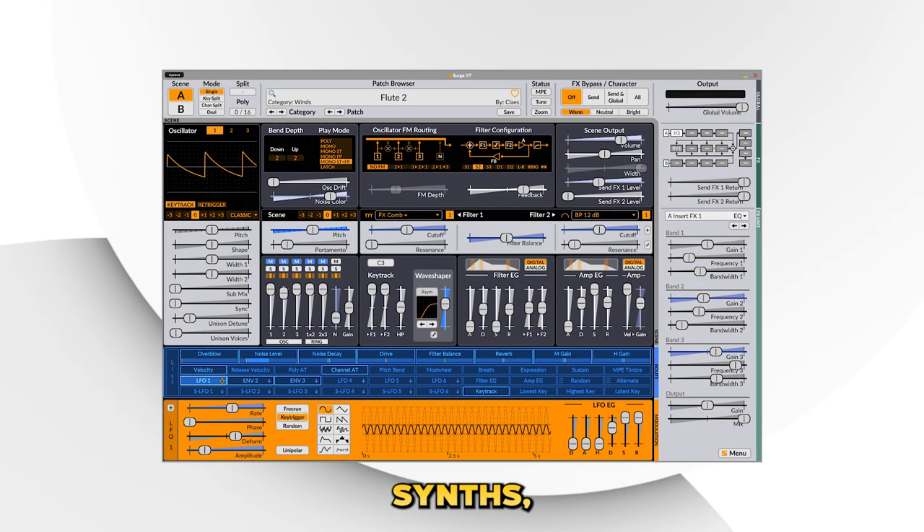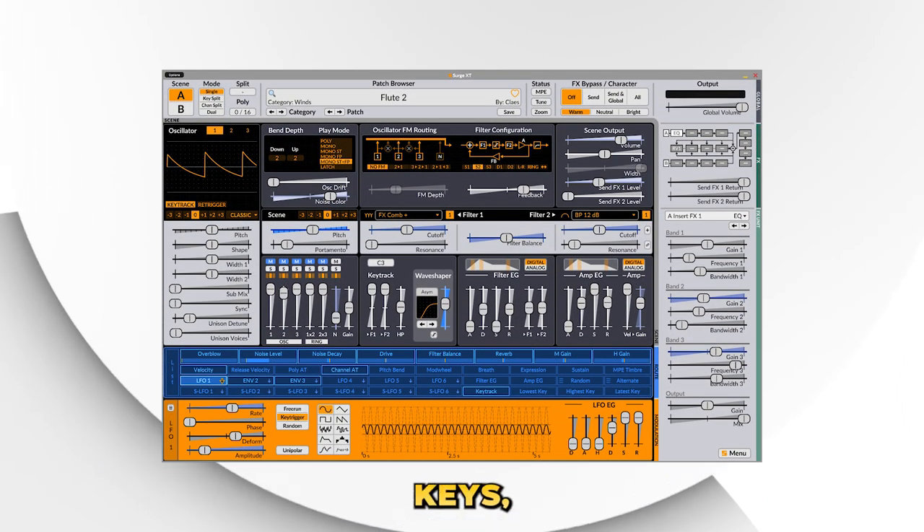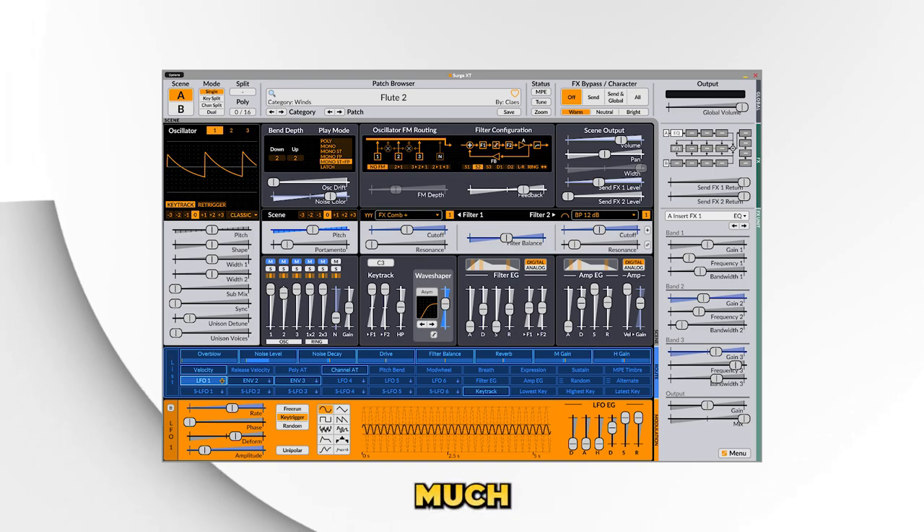And at number 1, we got my personal favorite free plugin. Surge is by far one of the most versatile free VSTs you will ever see. With a wide range of synths, pads, basses, keys, plucks, leads, woodwinds, and so much more.